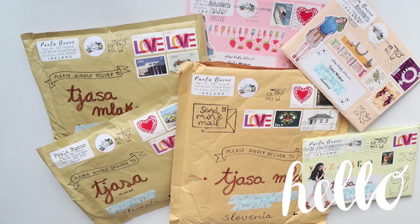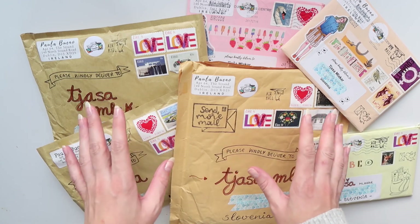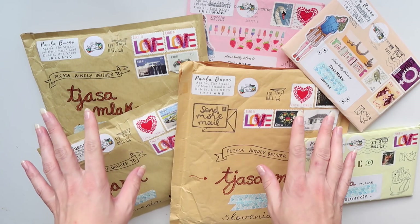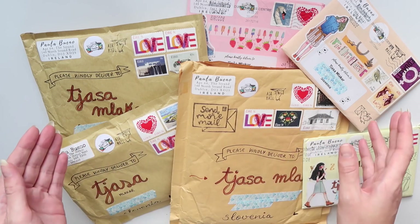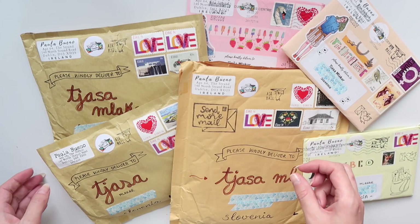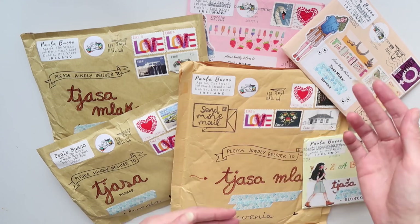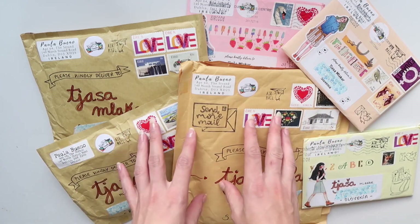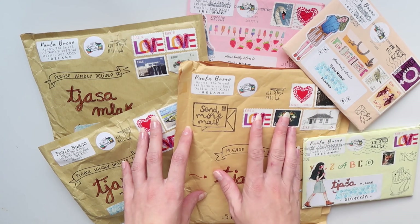Hello everyone and welcome back to my channel, or welcome if you're new. My name is Tiasa, or 'with love Tiasa' on Instagram. For today's video I'm going to film a supporting small businesses haul video, and today I'm going to show you one store — the one from Pam Pelling Paula on Instagram. She has an Etsy store, and as you can tell I ordered quite a lot of things. I ordered most of them during quarantine, and because Ireland, where she lives, didn't allow sending mail to Slovenia, she was hoarding all of these for me and I got them all together in one day.